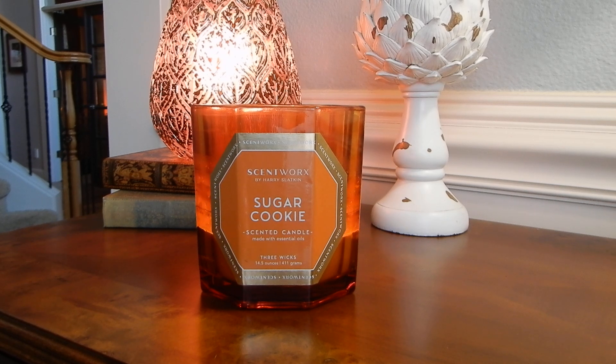Today we are talking about Scentworks Sugar Cookie. I picked this particular candle up back in December when Kohl's was having a pretty incredible sale on the Scentworks candles. They were 10 bucks a piece, which I feel like maybe they've gone a little bit lower than that, but I feel like $10 is a really good deal for the Scentworks candles.